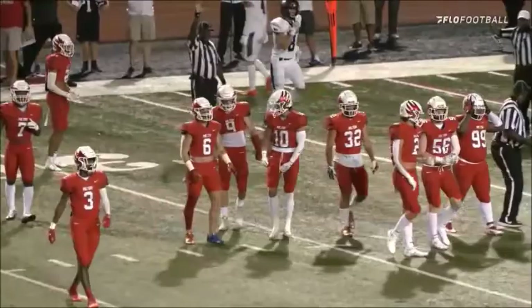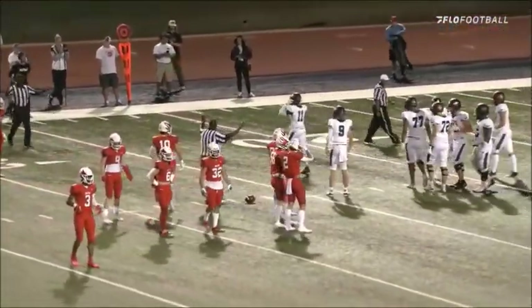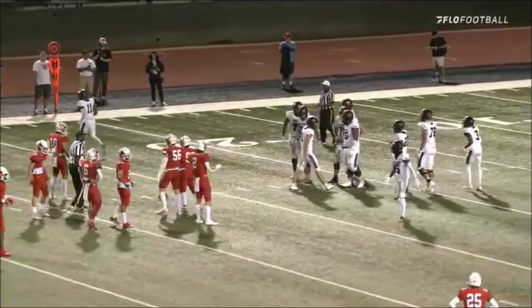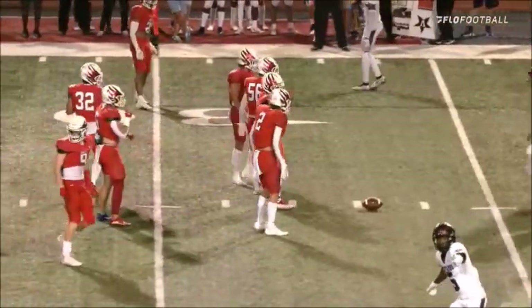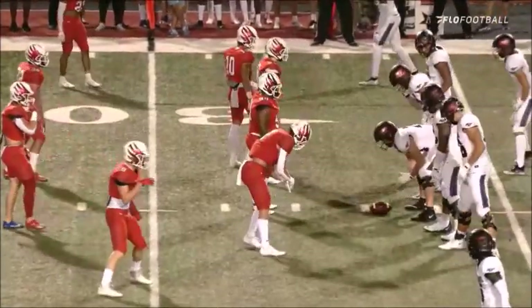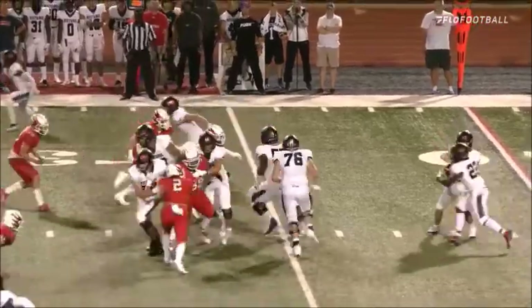Early on, a little run-pass option — inside zone. Not so fast, young quarterbacks. All you're doing is reading the box. If you have a good run call against a defense that has enough guys to stop the run, with a tight end in there you run it. If you have numbers to the outside, you throw it. That's what Hank does — great decision making, accurate throw.